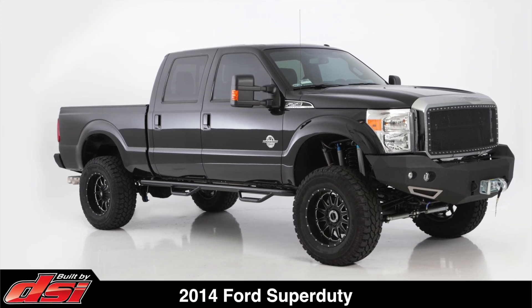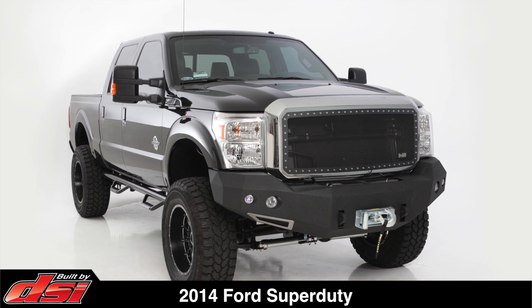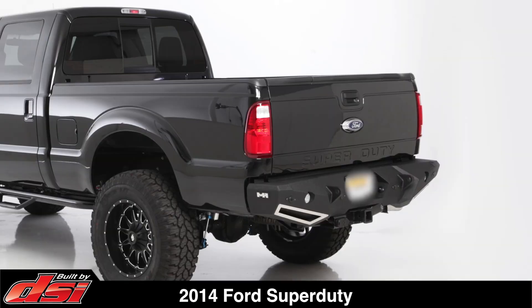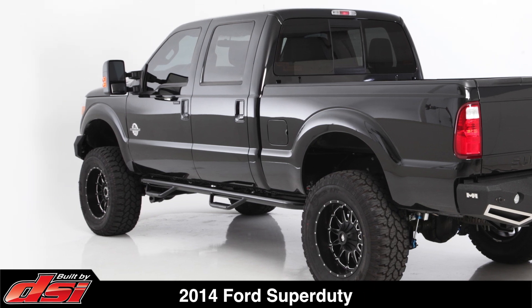This 2014 Super Duty was customized at one of our build centers and delivered to a local new car dealer. With 64 build centers strategically located, DSi can design, build, and deliver a similar truck through any of our participating new car dealerships across the United States or Canada.